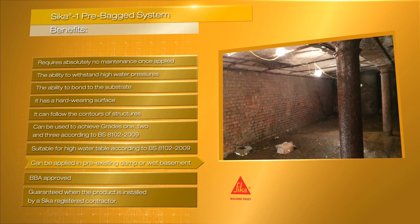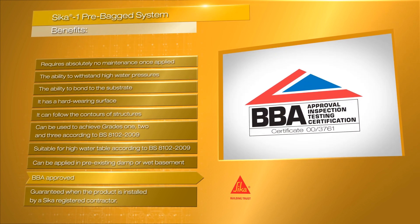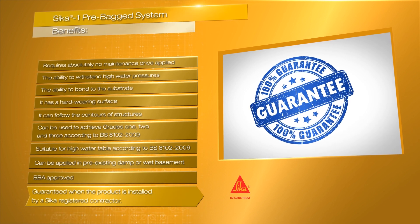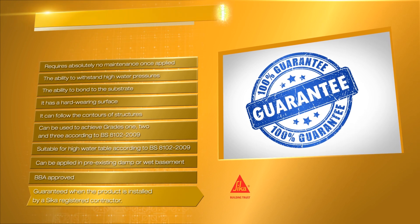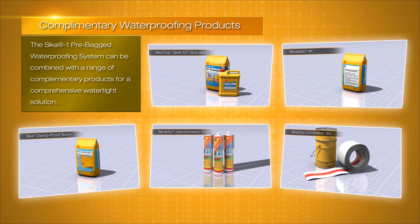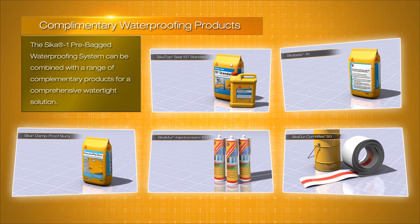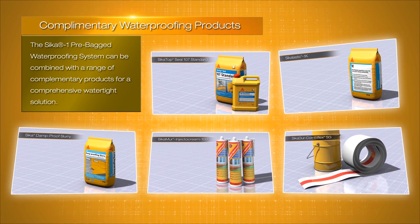It can be applied in pre-existing damp or wet basements. It is BBA approved and guaranteed when the product is installed by a Seeker registered contractor. Seeker offers full waterproofing systems, including a range of complementary jointing and detailing solutions, meaning all the systems are compatible and from a single source.